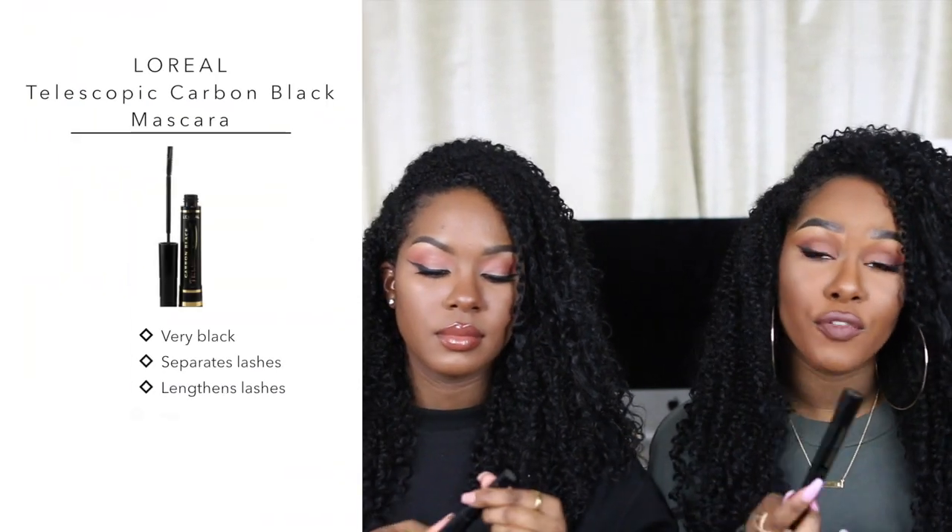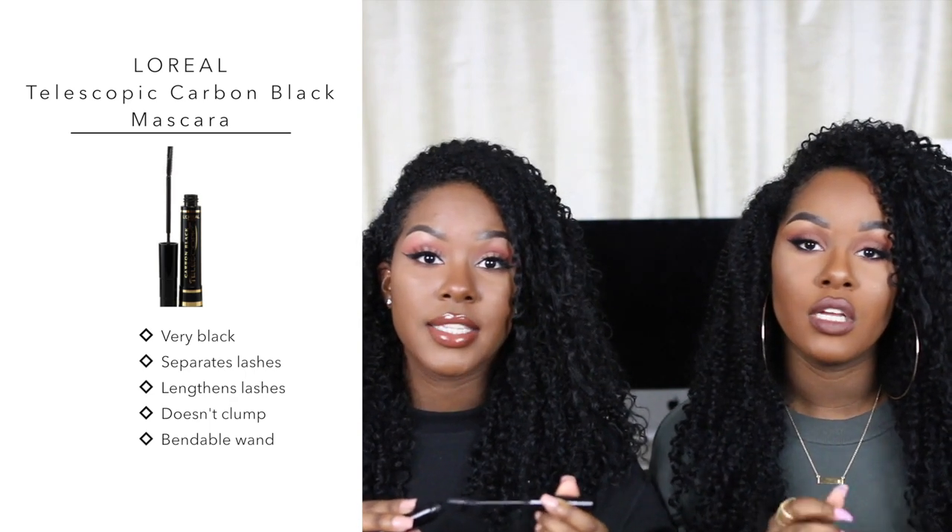Mascara was an easy choice — we chose the L'Oreal Telescopic mascara in Carbon Black. We've been using this mascara for years. It's amazing with or without lashes, and it's great for bottom lashes because the wand is long and super skinny. It's easy to work with and the fine bristles separate the lashes so well that if you put on enough coats, it'll look like a natural false lash. The Carbon Black one is the best because it makes your lashes look more prominent and awake.